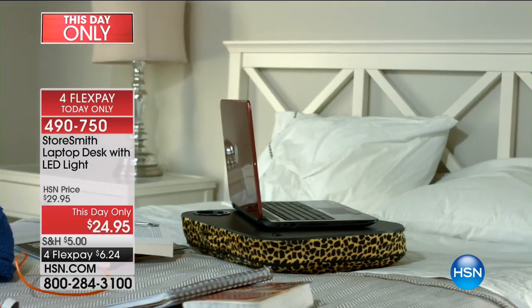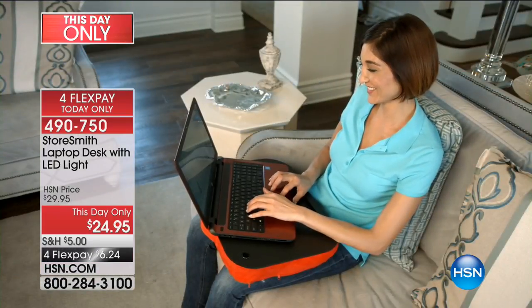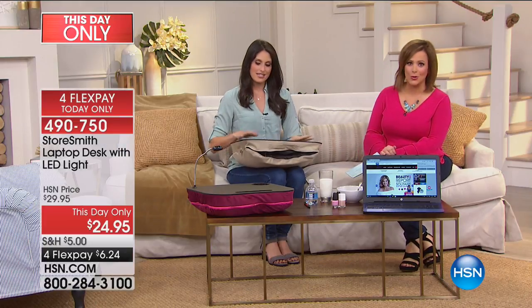Now I can sit outside as our model is doing in the video. I can do stuff in the car on a long road trip, do my crafting while I binge watch Netflix shows on the couch with the rest of the family. I can have my meal, or my nanny can have her meal and watch her favorite soap opera. Six dollars and 24 cents on any debit or credit card, and this is the only airing of the day.